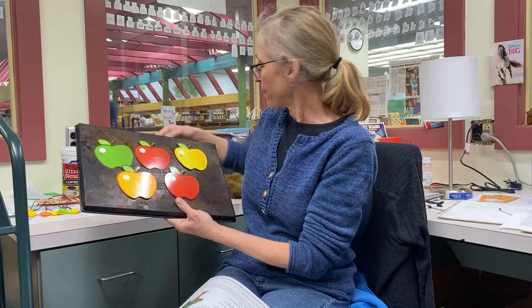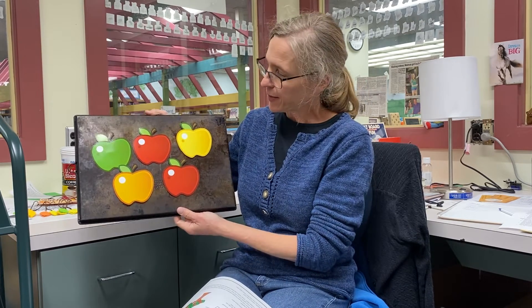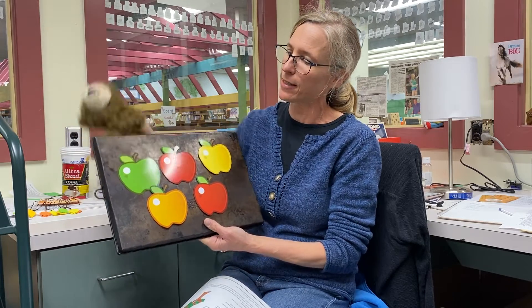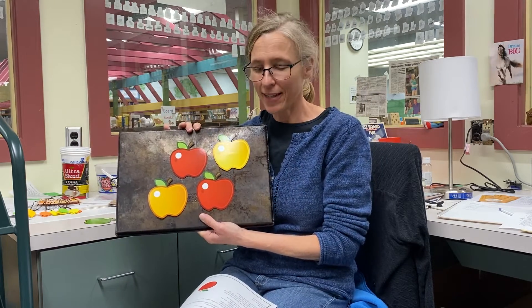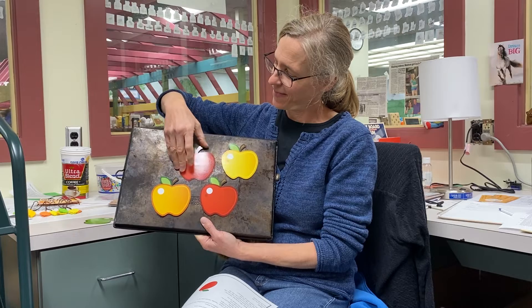This rhyme is about a bear — a hungry bear. It starts: five little apples, sweet to the core. Bear came and ate one, and then there were four. And if you have a bear like this guy, you can pretend he comes along and eats it. Delicious! Then: four little apples sitting in a tree. Bear came and ate one, and then there were three.